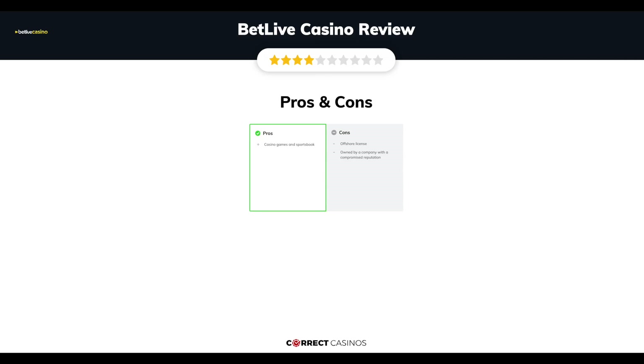The final verdict: Bet Live Casino's strengths are its casino games and sportsbook. Its weakest points are its offshore license and being owned by a company with a compromised reputation. Thank you for watching. Visit CorrectCasinos.com for more casino reviews.